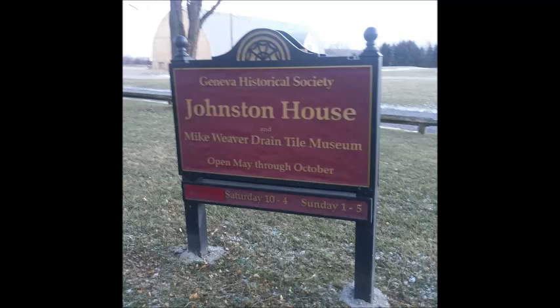You may have heard of the Johnston Farmhouse and Mike Weaver Drain Tile Museum, but do you know why drain tile is important? This is a short introduction to John Johnston and drain tile.